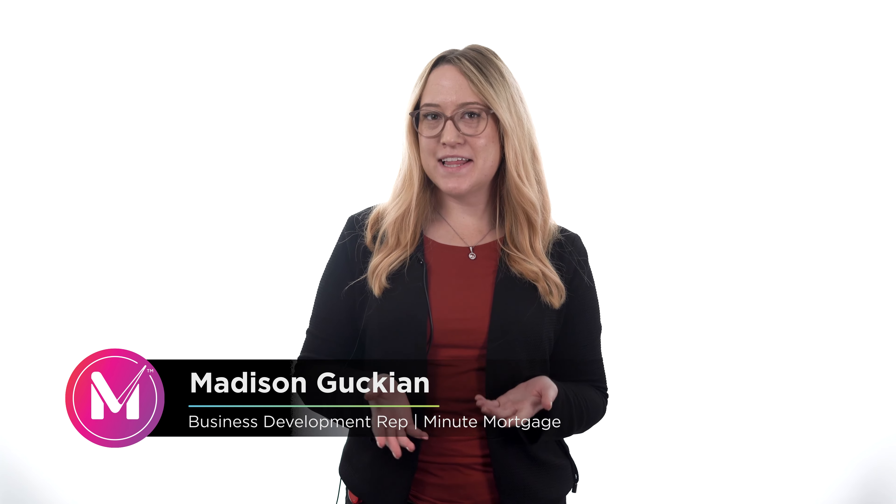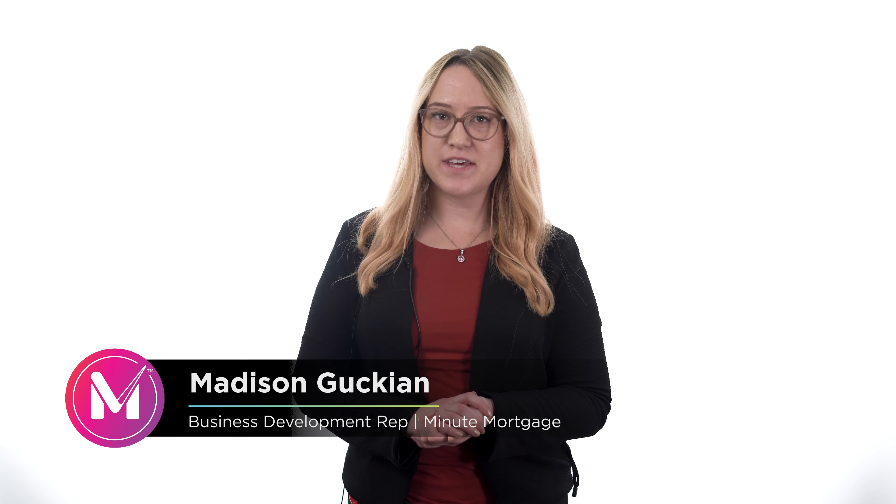Hi, I'm Madison and welcome to another Mortgage Tip Monday. Today let's talk about loan estimates and how they can help you make smarter decisions in your home buying journey.